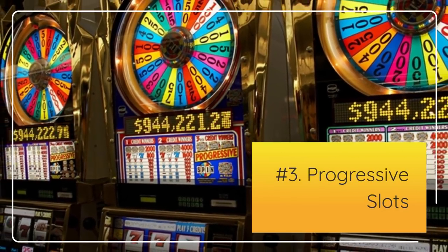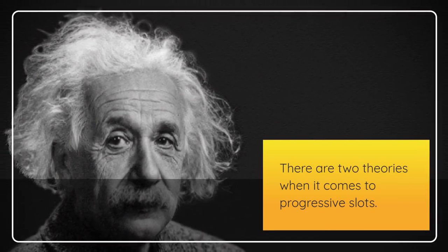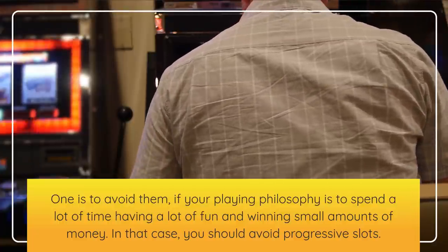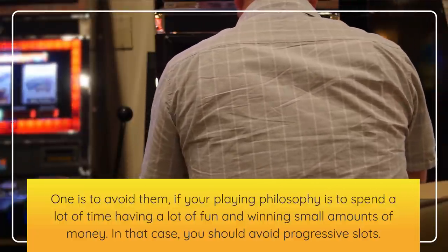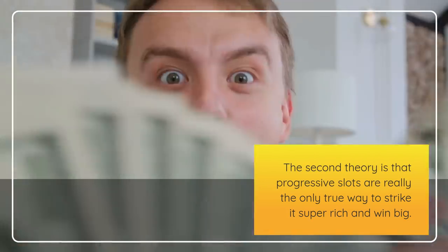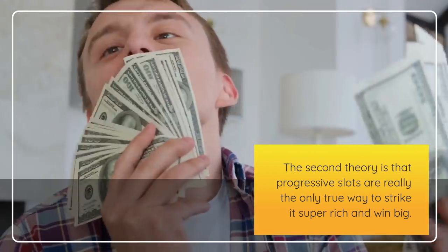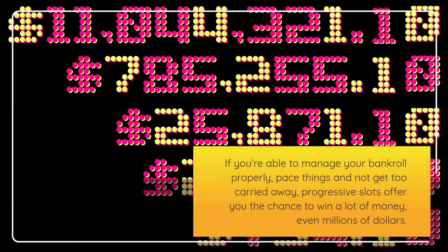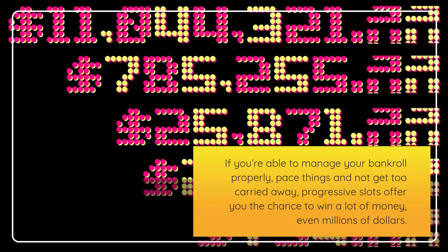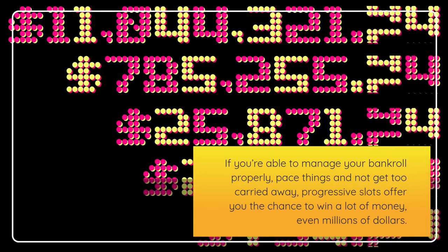Number 3: Progressive slots. There are two theories when it comes to progressive slots. One is to avoid them if your playing philosophy is to spend a lot of time having fun and winning small amounts of money — in that case, you should avoid progressive slots. The second theory is that progressive slots are really the only true way to strike it super rich and win big. If you're able to manage your bankroll properly, pace things, and not get too carried away, progressive slots offer you the chance to win a lot of money, even millions of dollars.